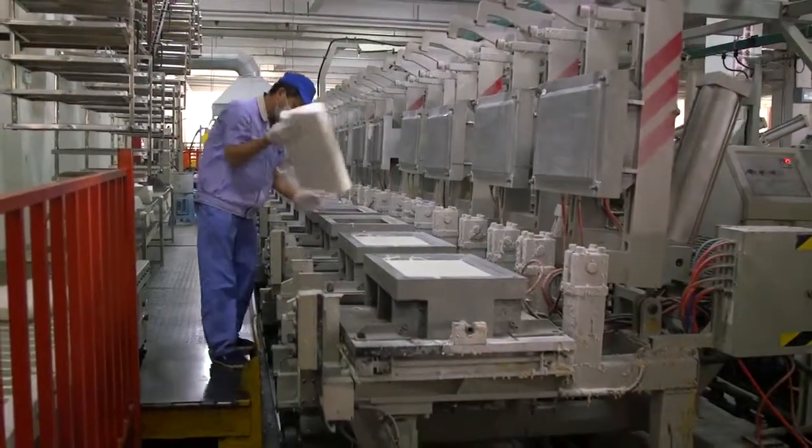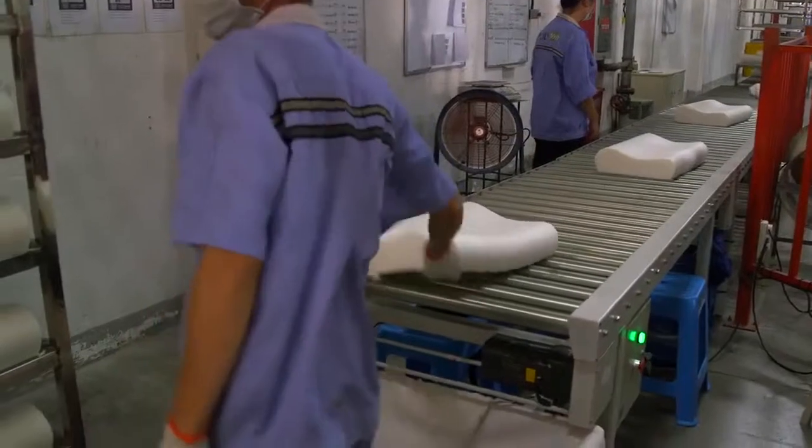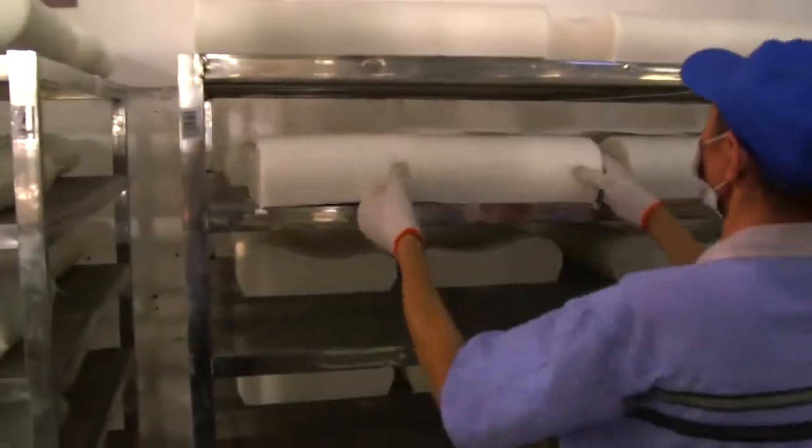Memory foam is the absolute best. We're going to have an opportunity to tour the entire factory. Super excited because oftentimes we talk about how Shop LC manufactures in-house, so we go directly to the source. We are here at the largest manufacturer of memory foam. Let's begin — we'll take a tour.